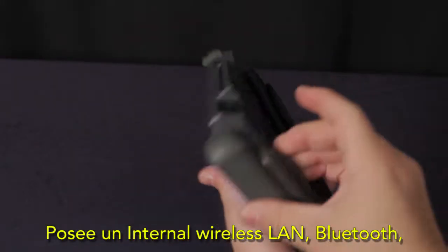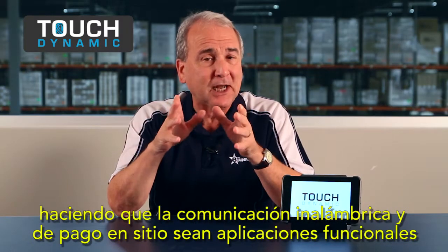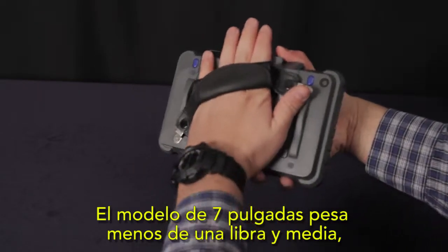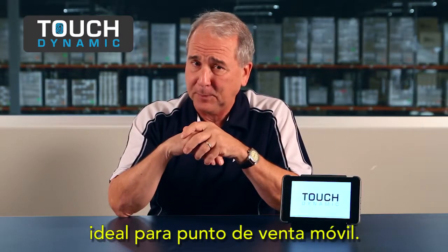Internal wireless LAN and Bluetooth, along with an internal NFC reader, make wireless communication and pay-at-the-table applications functional and accessible. It's easy to carry too — the 7-inch model weighs less than a pound and a half, and the 10-inch just over 2 pounds. That's ideal for mobile POS.